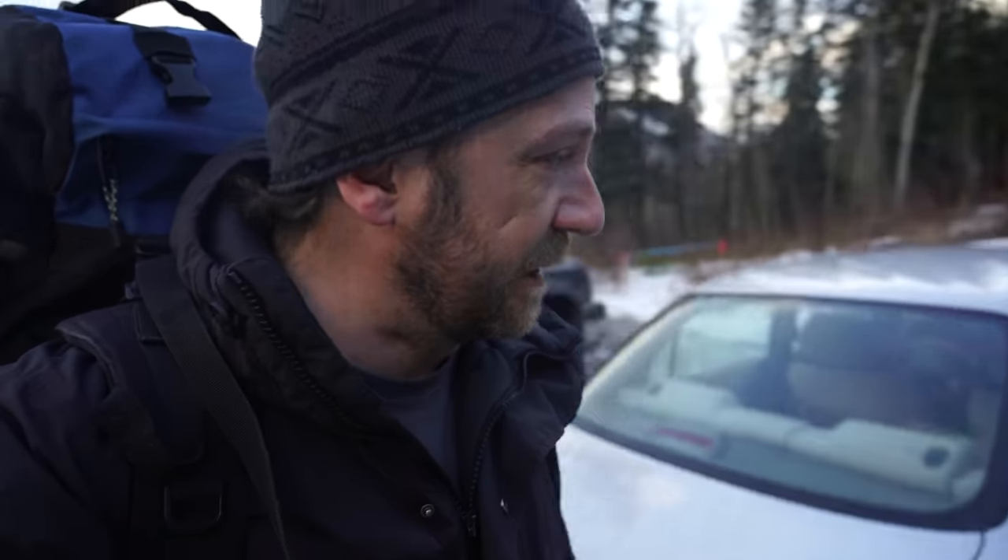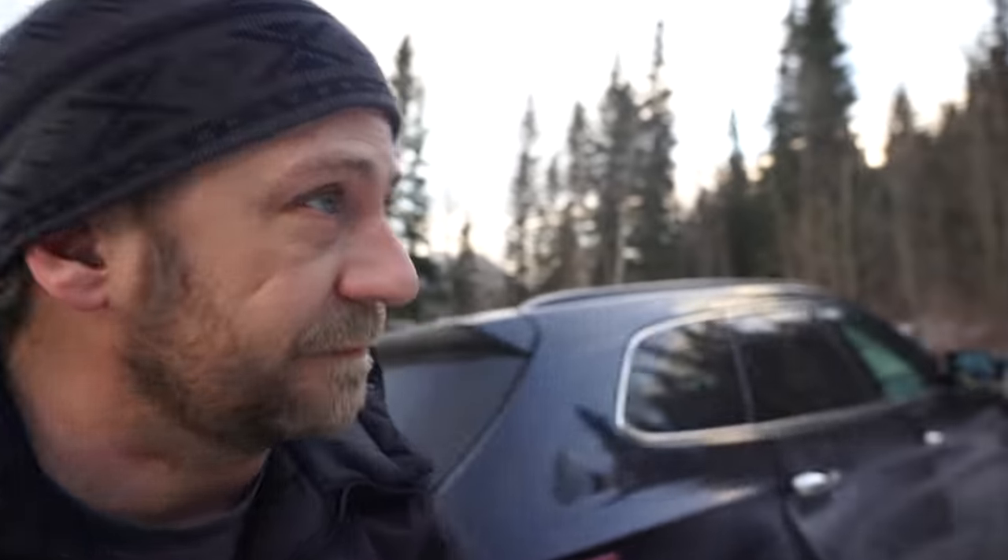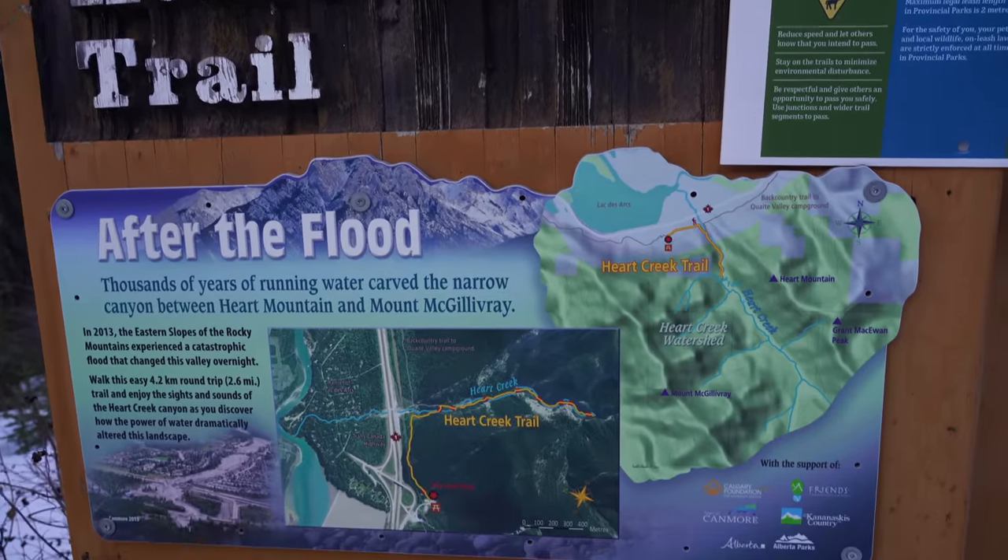Hey guys, welcome to Camping with Steve. Just in the parking lot here at the trailhead to get to an abandoned bunker. After a bit of searching I think I found our trailhead that's going to go to an abandoned Cold War nuclear bunker. It got half built — there's interesting history to it. They didn't realize how different limestone blasting would be compared with granite, so there's some water issues. Let's go check it out.